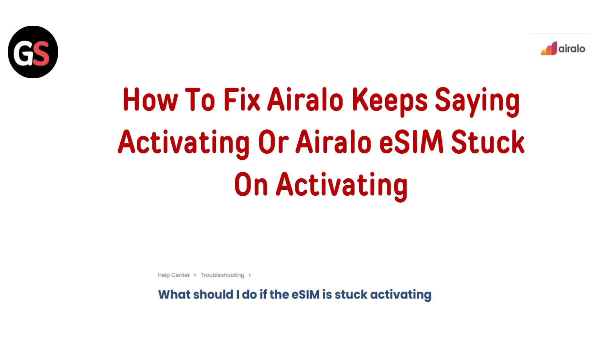Hello everyone. If your Airalo eSIM is stuck on activating or keeps saying activating, don't worry. In this video, we will walk you through troubleshooting steps to fix this issue and get your eSIM working smoothly. Let's get started.